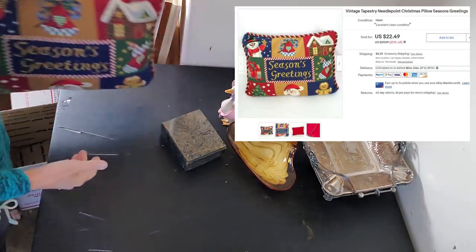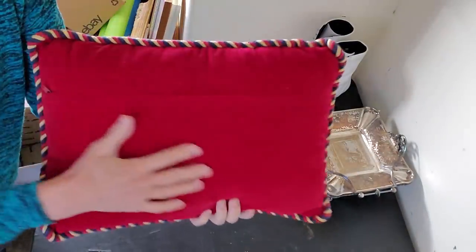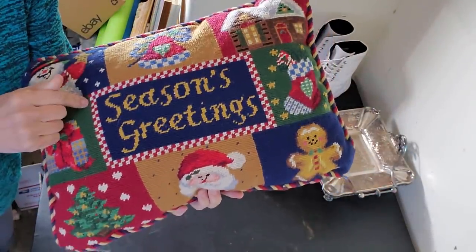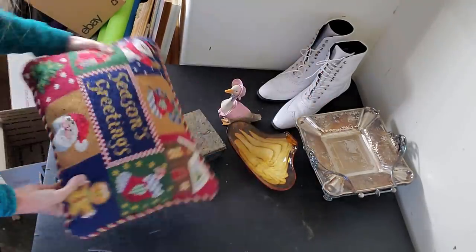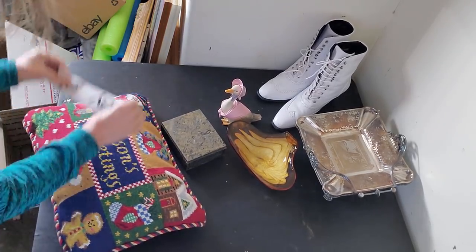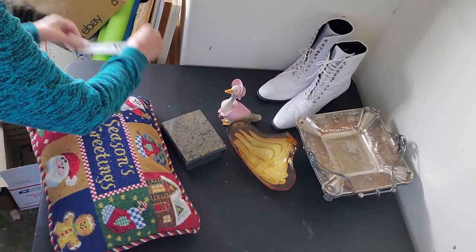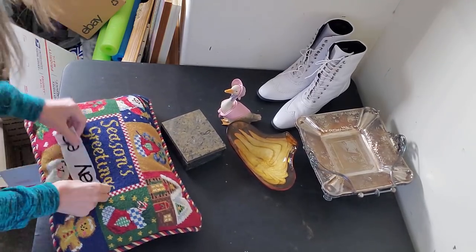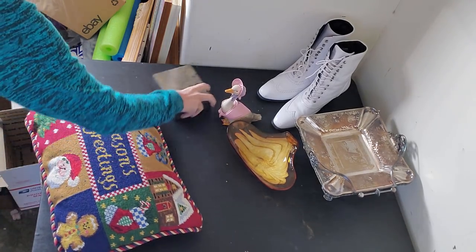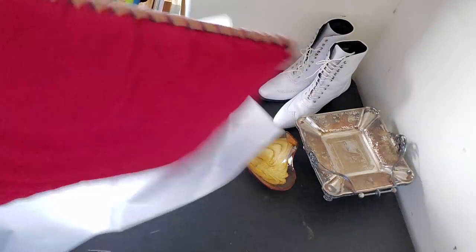This pillow is what I call a tapestry pillow — it's vintage, it's got the cool velvet back on it, and I sold it for $22.49 in my 25% off sale. First thing I'm gonna do is just make sure I get all the little fuzzies off it, because I've had this one for a little bit. You want to make sure it's good to go. I love it — not too bad. We're gonna wrap it in some tissue paper first.